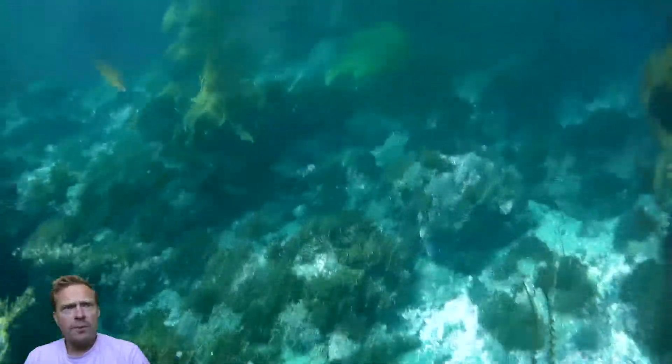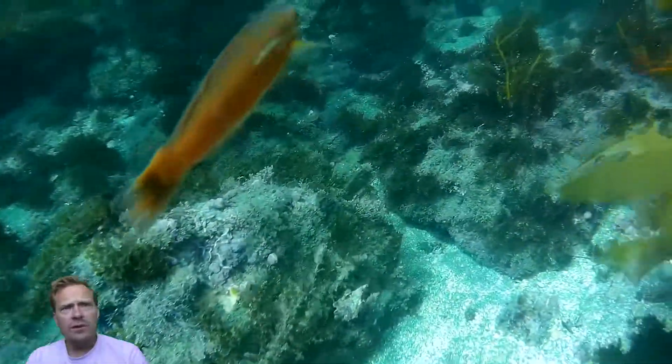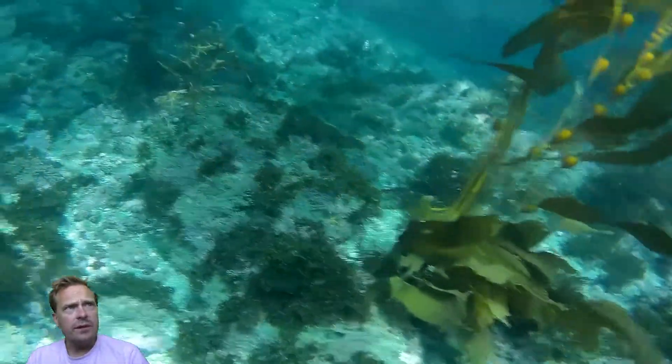What are you going to do? So we threw it back and we start looking for some more lobsters. And there was this cool little senorita that just wanted to say hi. I wish I could get some more senoritas around me.